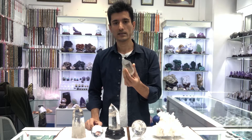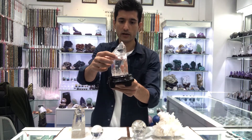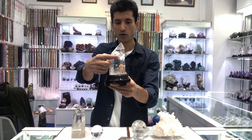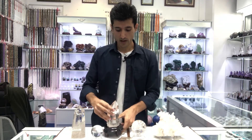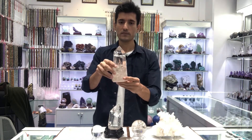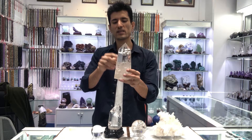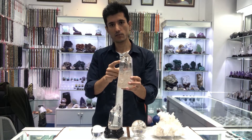This rubbed quartz is from Brazil. As you can see, this one has rainbow color, so this quality is a little bit more expensive. Comparing the two, this one is low quality, this one is high quality, and this one is a little bit low quality.